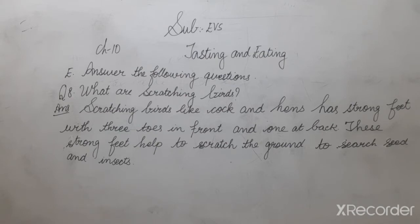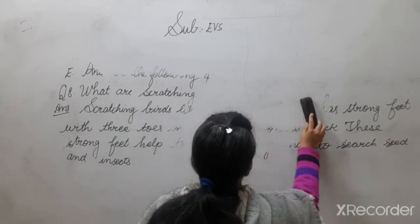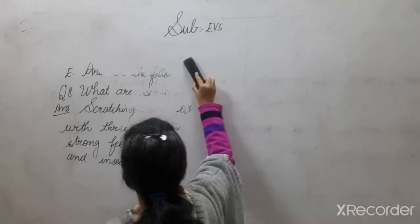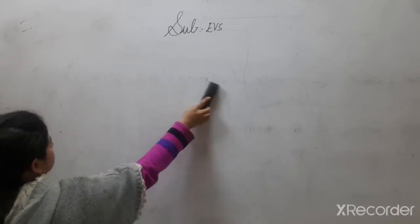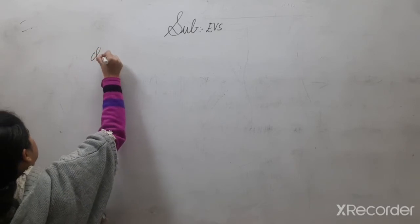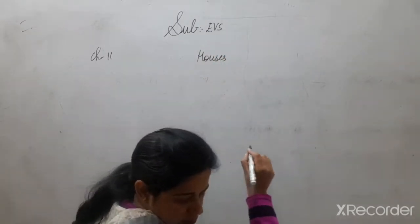So this is your last answer and now this lesson is complete. We will now proceed to the new topic — Chapter number 11: 'Houses Then and Now'.